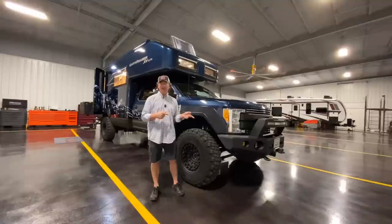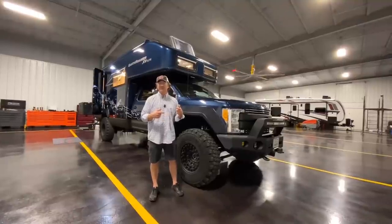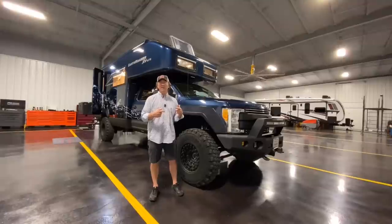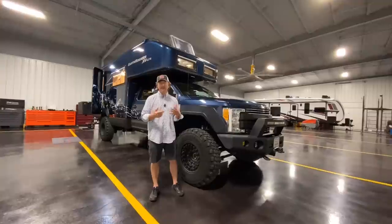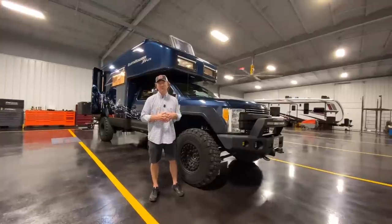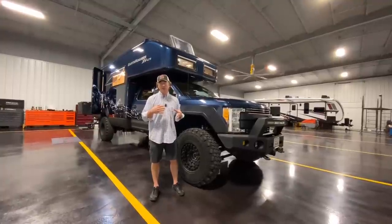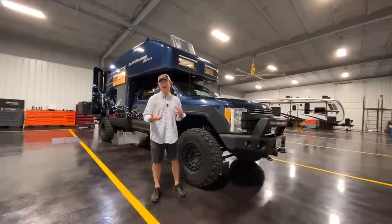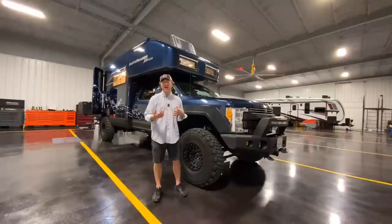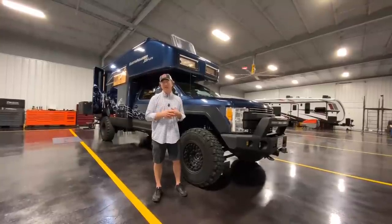I don't know the exact speed rating on the Continental NPTs, but I'd say they're probably in the 65 to 75 mile-an-hour range. It was pretty windy and stormy when I came over, so I ran the unit about 65 or 70 and it performed great. Didn't feel like I needed to go any faster, didn't feel like I was lacking power by any means. The TorqShift transmission coupled with the gear ratio does a phenomenal job keeping you in your power band.